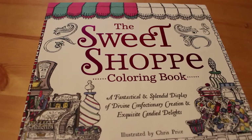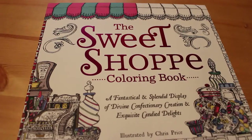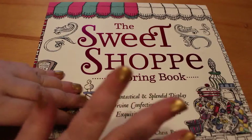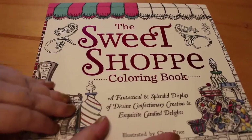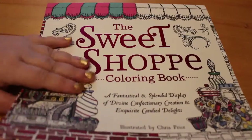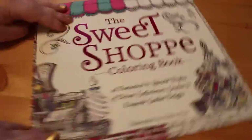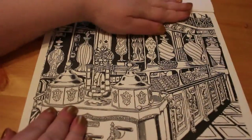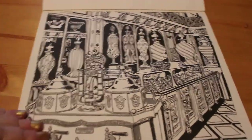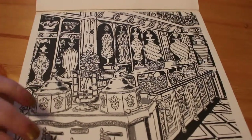I saw this on somebody else's channel — I'm not sure who it was, it might have been Shaleen's, it might have been Sweet Night Girl. I'm not 100% sure, but there was one picture in it that I saw when they were doing a quick flip through and I thought I've got to get that book, so I ordered it. It's unusual because it doesn't open that way — it opens up widthwise, so it's top-opening.